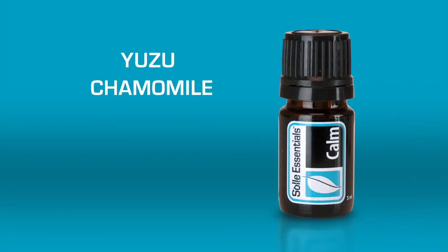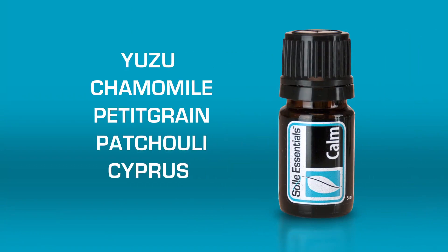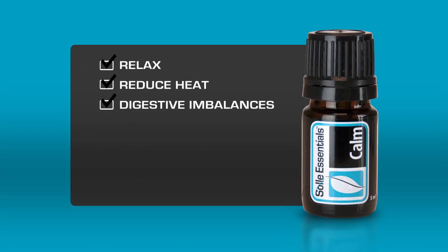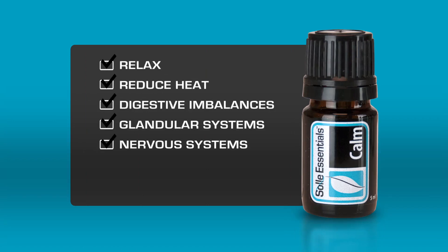Soul Essentials Calm is an essential oil blend that combines two types of chamomile — both German and Roman — patchouli, blue cypress, and balsam oils to create a formula that will help you relax and reduce excess heat both physically and emotionally. SE Calm will also help soothe digestive imbalances and support the glandular and nervous systems.